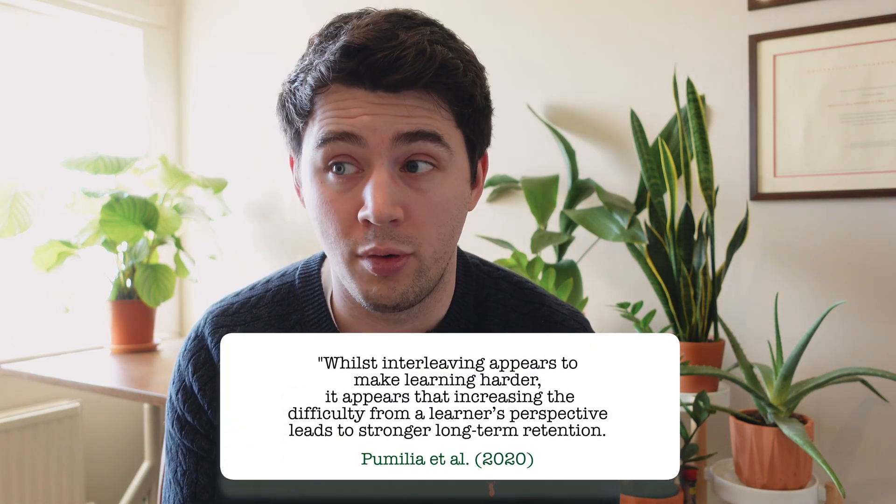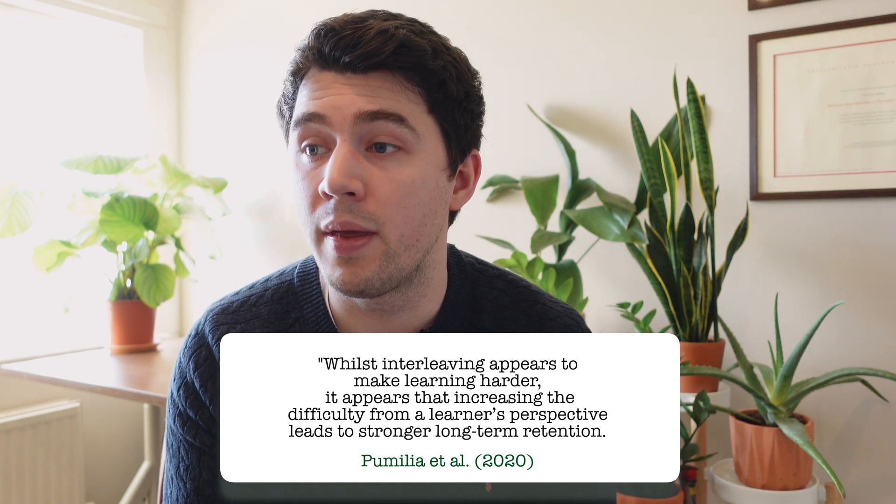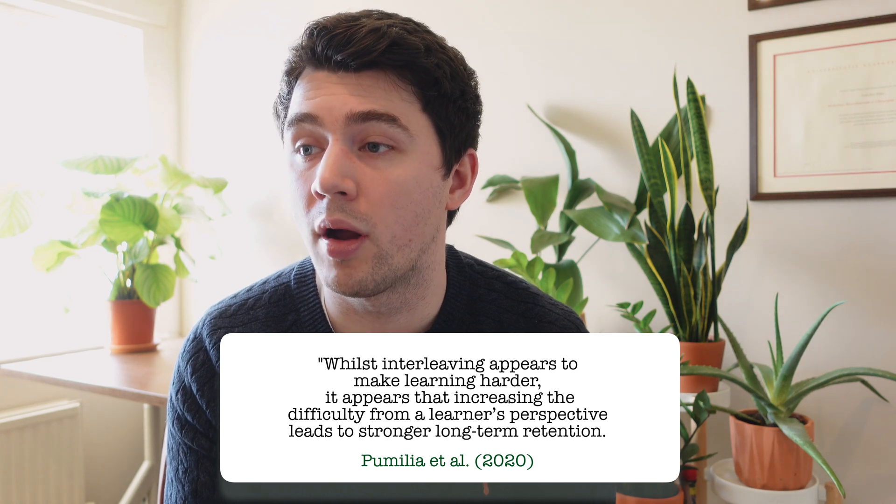There's another additional benefit to interleaving. When you sit an exam with a booklet of questions, very rarely are they going to be blocked out by specialty — you're not going to get the first page being cardiology, the second respiratory, then gastroenterology. They're all going to be jumbled up, and definitely not in the order you studied them. Interleaved practice is actually helping you practice for your exam. As Pumilia et al. put it: whilst interleaving appears to make learning harder, increasing the difficulty from a learner's perspective leads to stronger long-term retention. Basically, if you make it more challenging when you learn the information, you're more likely not to forget it in the future.